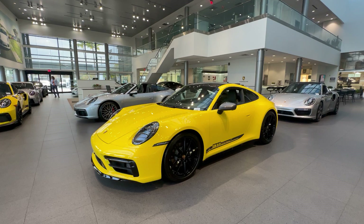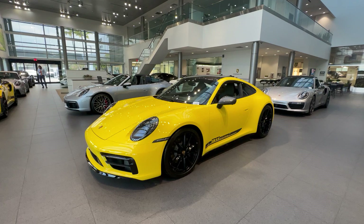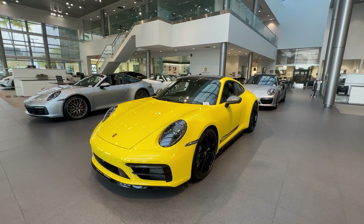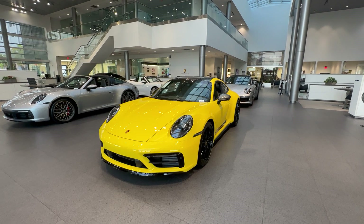In today's walk-around video, we'd like to present this spectacular new 2023 Porsche 911 Carrera T. This vehicle just arrived at our dealership and is part of our new car inventory, which based on current marketplace conditions makes this a very special opportunity. Please contact me directly via cell phone or email if you're interested, as there are very few allocations out there for the new 911 Carrera T.